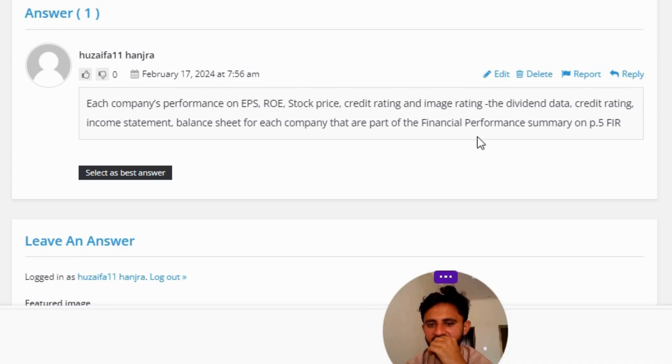These are all part of the financial performance summary on page 5. That is the correct answer to the question. If you have any questions, please comment and I will be answering you as soon as I can. Thank you very much — please do not forget to like, share, and subscribe to our channel. Bye bye!